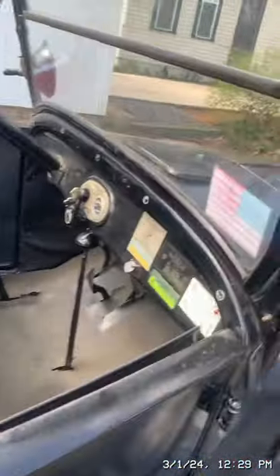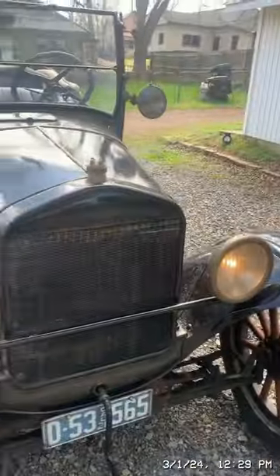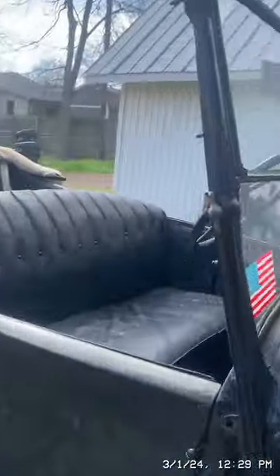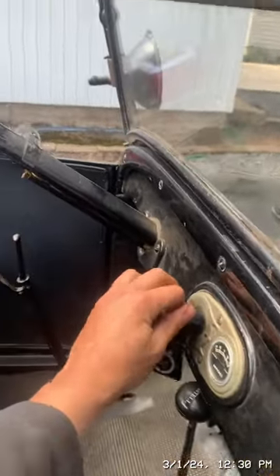Let me turn on the headlights to show y'all. I also fixed the brake light so the brake light works now. Let's go ahead and start the car.